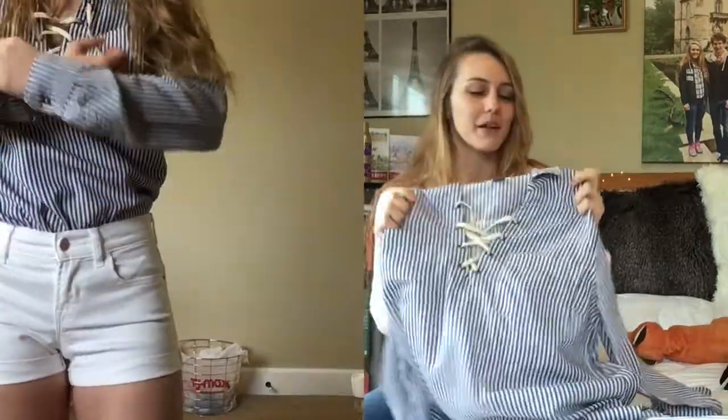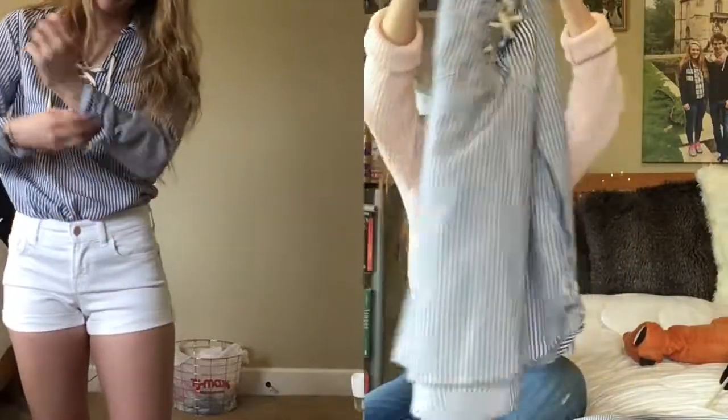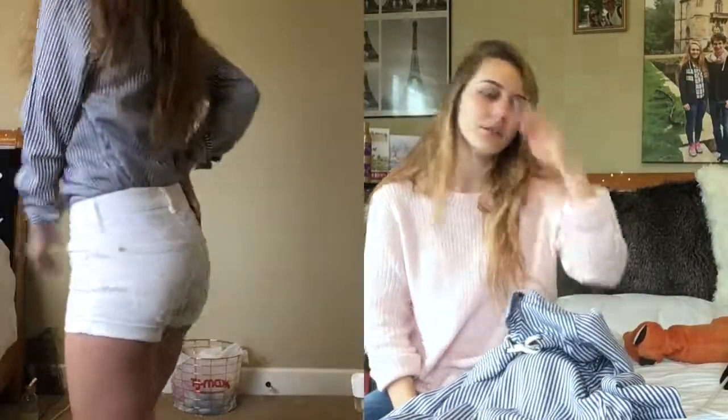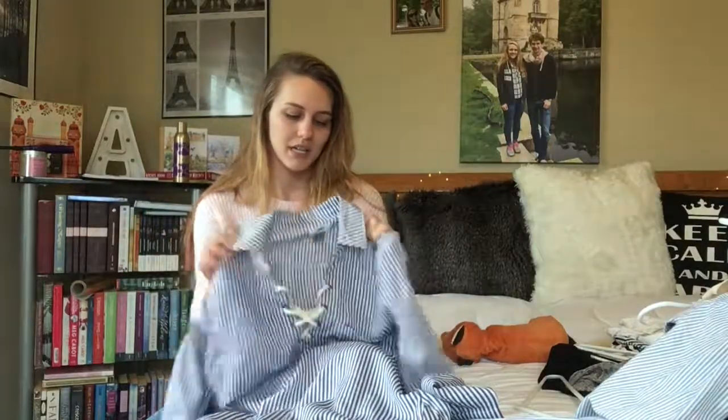Going back to Old Navy — I'm really into lace-up and crossy stuff right now — I got this lace-up throw-over type shirt. It looks very formal but when you throw it on it's so casual. I'm still figuring out how to style it completely. I wore it recently with black leggings and black Hunter boots when it was raining and it looked really cute. I really want to wear it with white shorts in the summer.